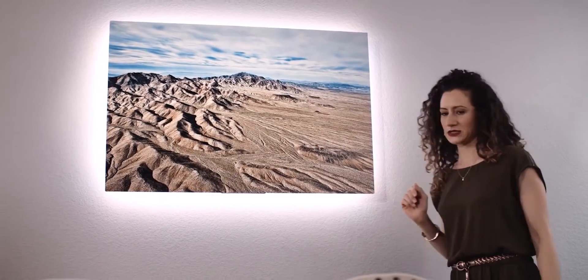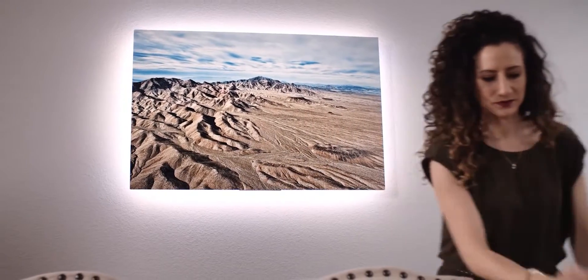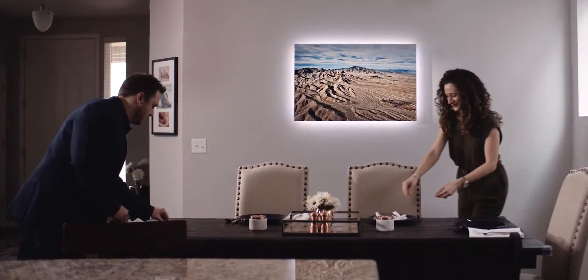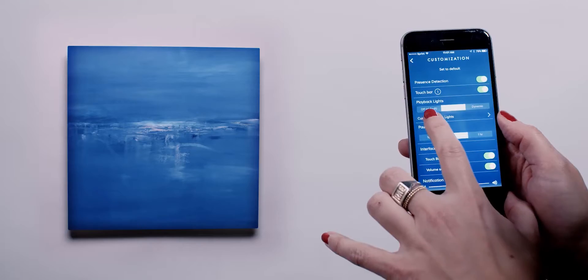Our latest Soundwall, Nova, lets you touch the art to control your music and set mood lighting to create an ambiance. All set through the Soundwall app.